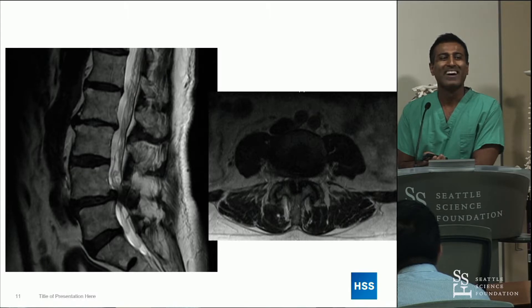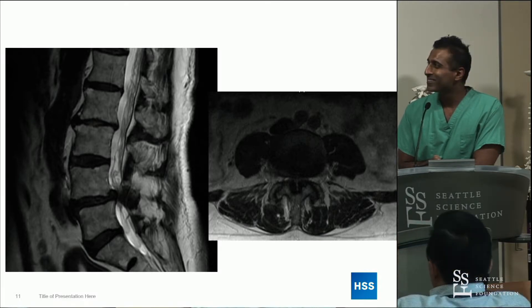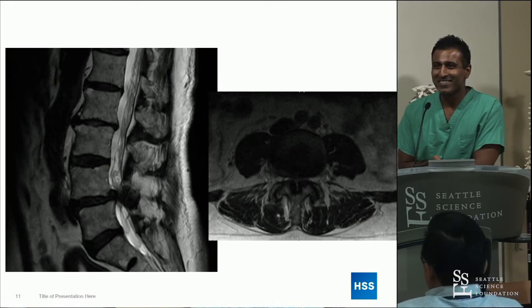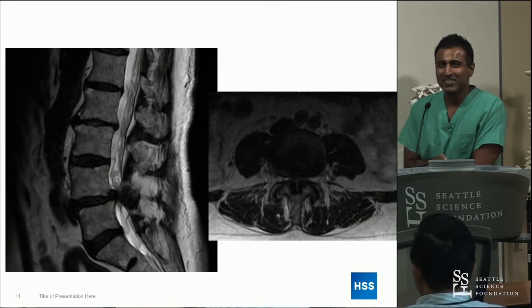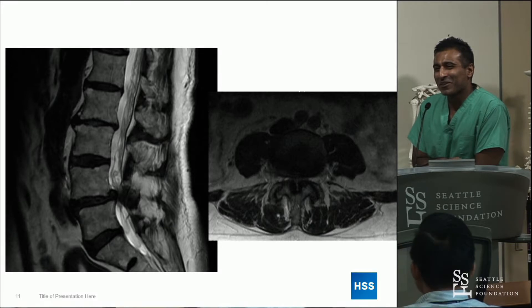I want to show the AP from Dr. Qureshi's navigation — this is a technique he described recently in Spine. I just want to show the end result of the GMT placement. The guide wires look perfect. I feel good about it — my guide wires look fantastic.